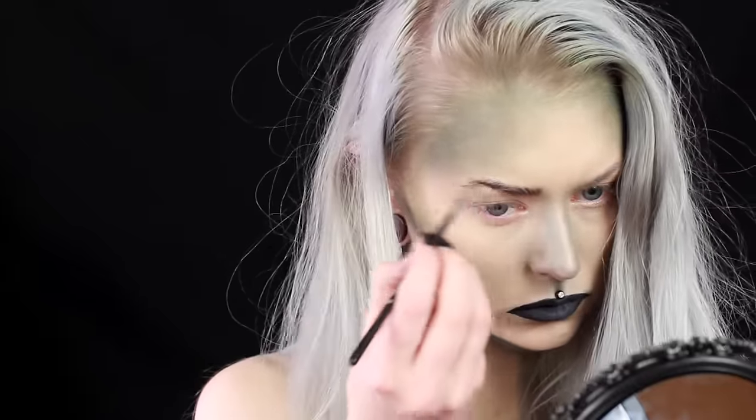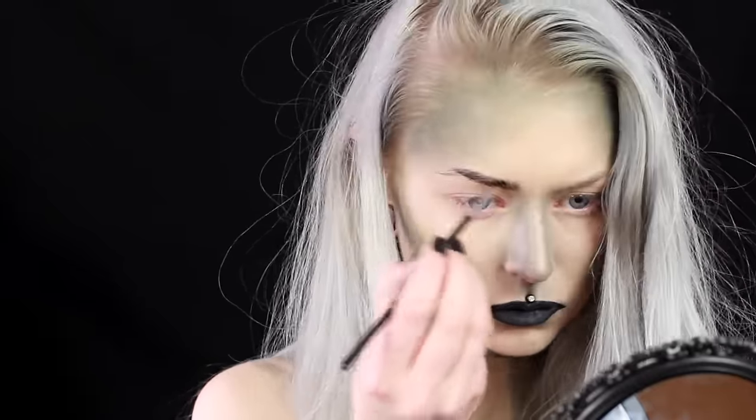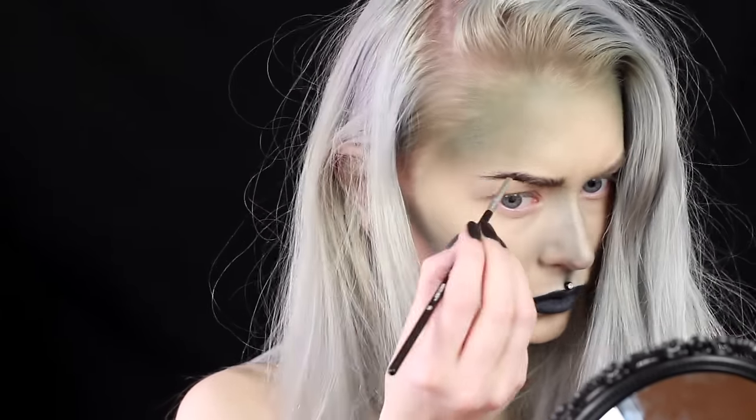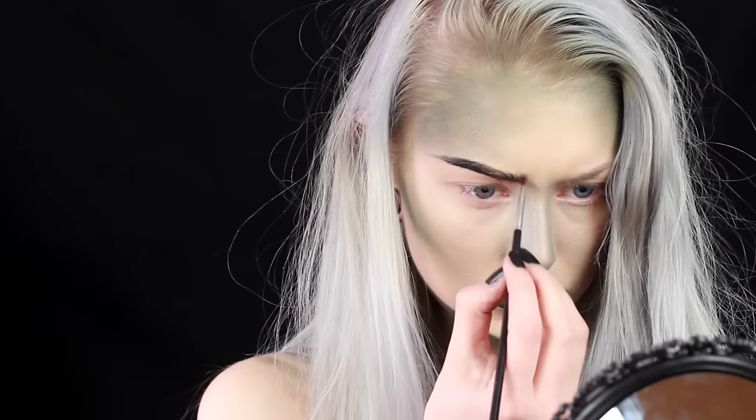Now I shape my brows and I make them pointy and quite wild. But you will see me later on that I will blend them out a bit just because I wanted them to look more messy.